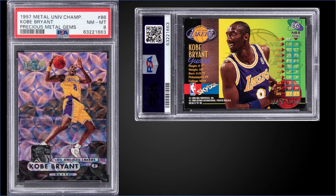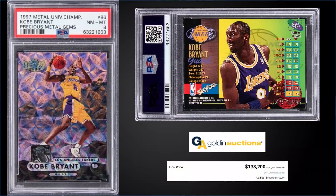In the number eight spot, from 1997 Metal Universe Championship, we have the Kobe Bryant Precious Metal Gems graded a Near Mint-Mint PSA 8. This card sold at Golden Auctions for $133,200. It's a pop of three in an 8 slab, and there are two graded higher — both Mint PSA 9s. This Precious Metal Gem is numbered out of 50, and this card is number 49 out of 50. A PSA 7 sold for $3,378 in May 2017, but other than that not really any comparable sales.